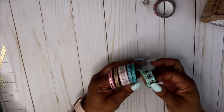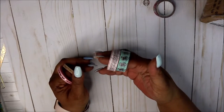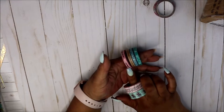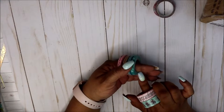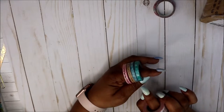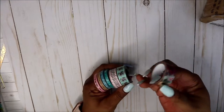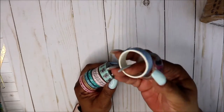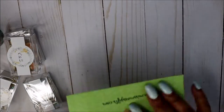I got these washi tapes — not how they came originally. These two came together and I've already done my monthly with those. These four came together. I got this one mainly for the eyelashes and the little palm trees or banana leaves. And this one — it came with Pen+Gear, I think — came with these.